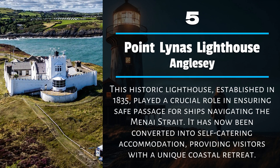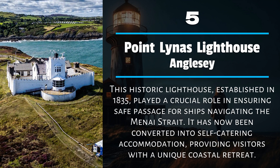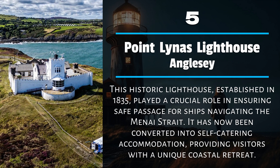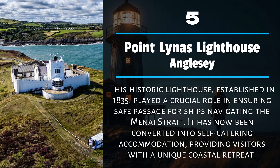Number 5: Point Lynas Lighthouse, Anglesey. This historic lighthouse, established in 1835, played a crucial role in ensuring safe passage for ships navigating the Menai Strait. It has now been converted into self-catering accommodation, providing visitors with a unique coastal retreat.